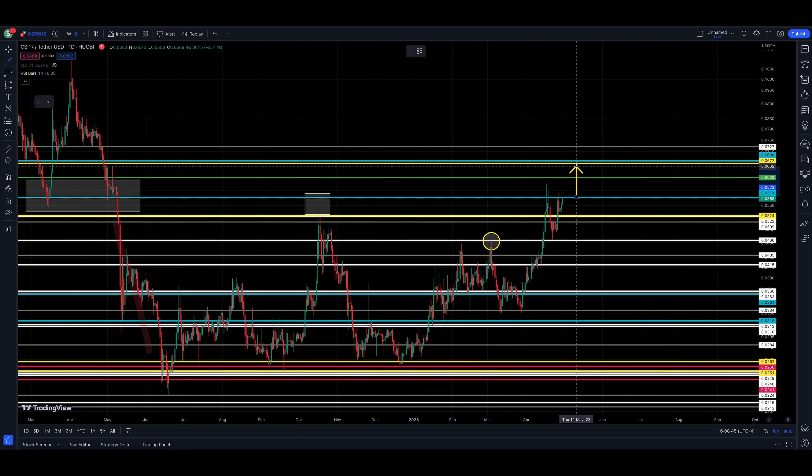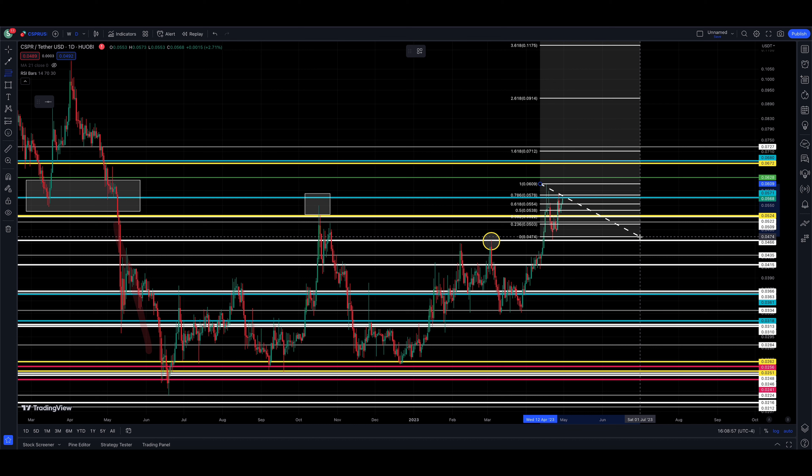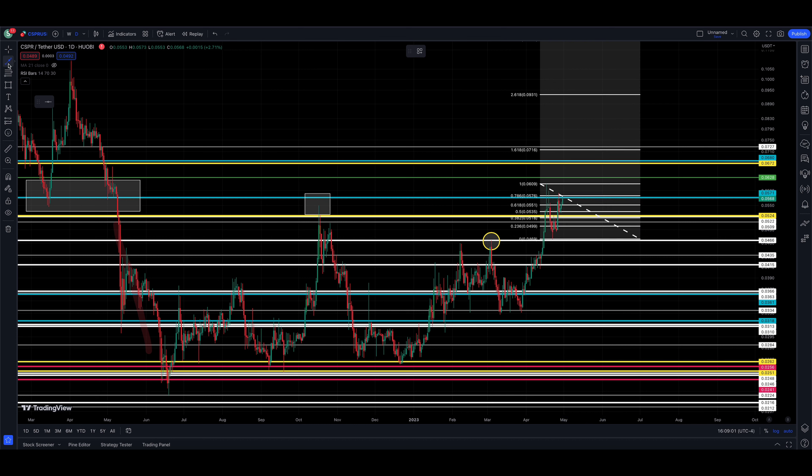The measured move based on the most recent consolidation gives us a potential 20% move up to that 680-681 level — the blue line on my chart. If you throw the Fibonacci levels on, the first fib level at 1.618 gets you up to the low-to-mid sevens — just a little higher than our target but still a solid move.